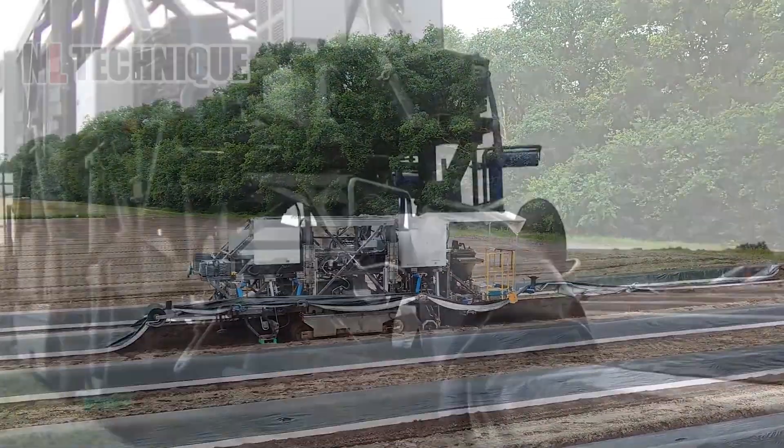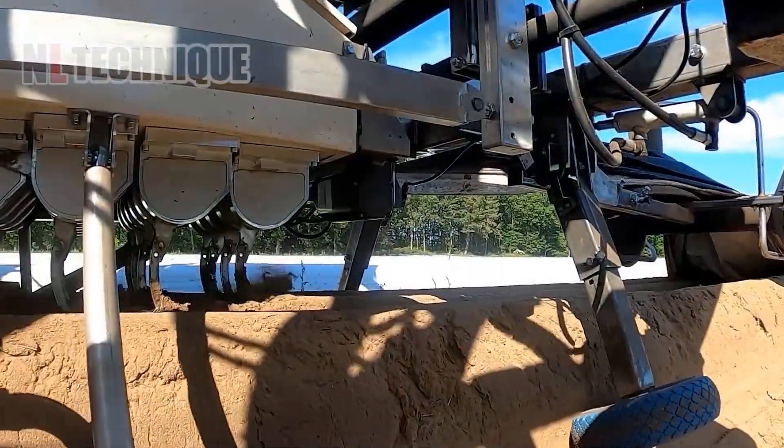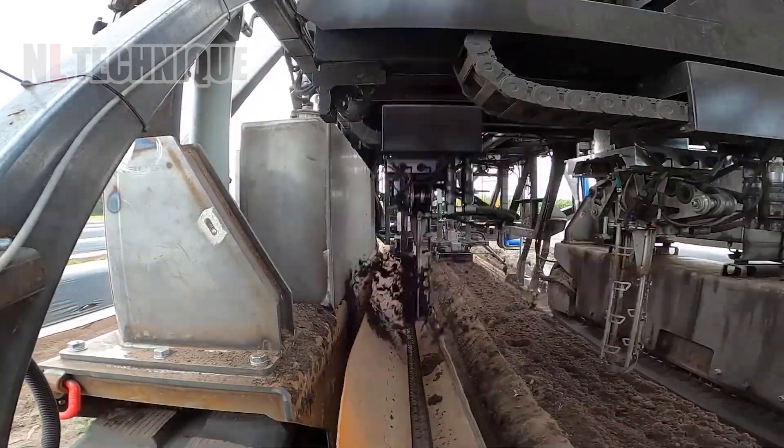Considered the first selective harvesting robot in the world, this one-row self-propelling robot harvests asparagus by accurately detecting and pulling the shoots out of the ground.